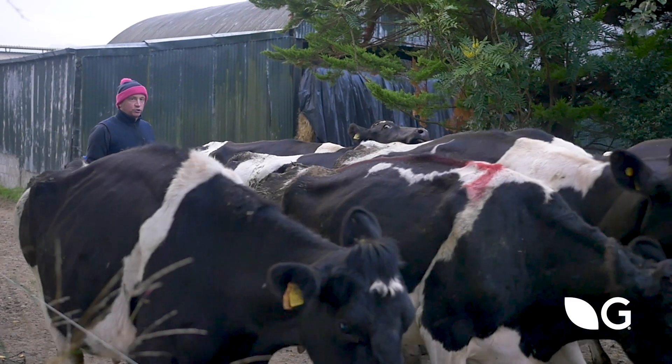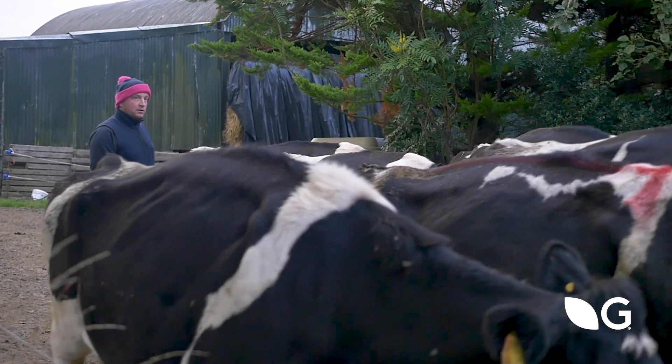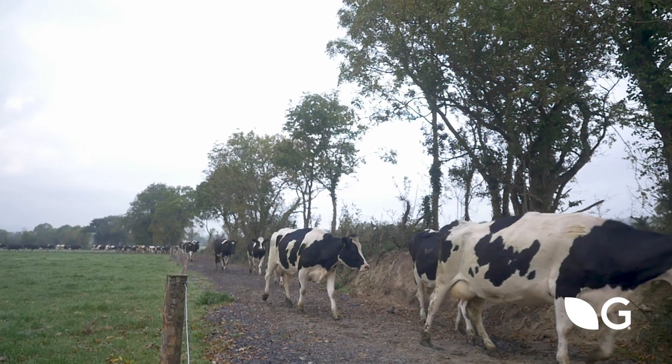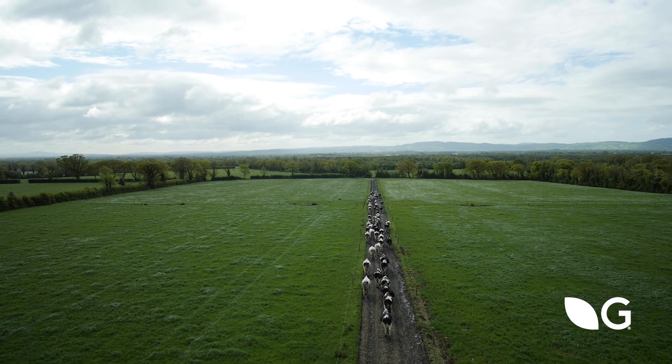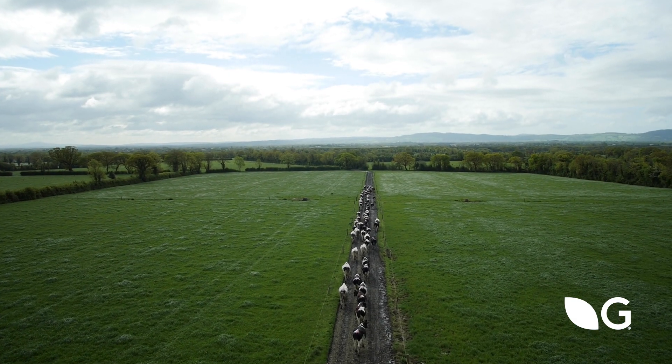Re-seeding is a huge part of our farm. We've been re-seeding every year for the last 20 years and the return on re-seeding is a great return on our investment. Without grass we couldn't survive, because even though the cows are in for four and a half months in the winter, it's only when they go out that we're really making money.